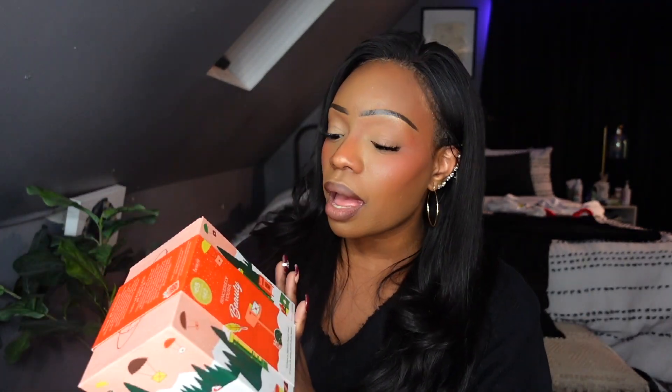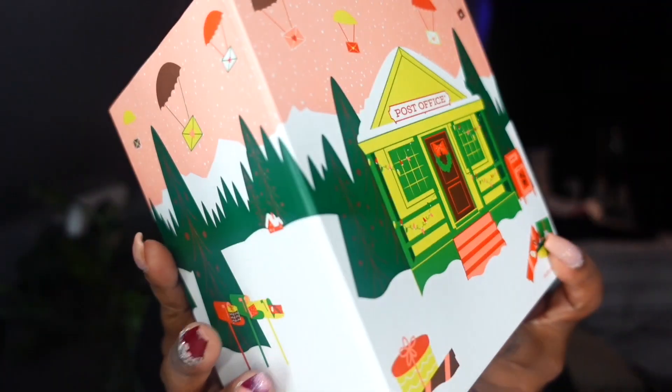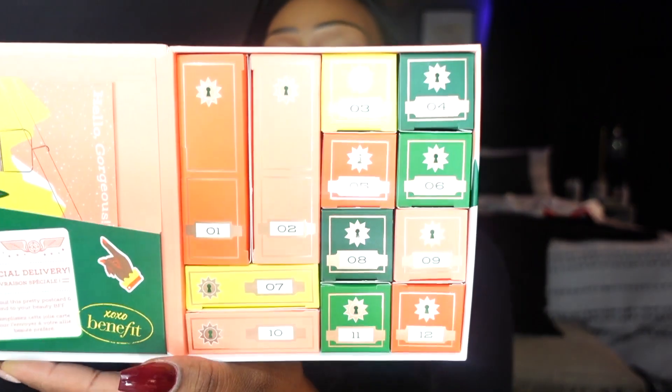I got this in PR, but looking at it I believe you can get this online because there's a price on it. This is from Benefit Cosmetics — it's the 'Sincerely Yours Beauty' 12 Days of Big Time Beauty Mail advent calendar. It's $65 and so cute. I'll link it below — maybe at Sephora or Benefit's website. When you open it, it's like an advent calendar and you pull a box out with a surprise inside.